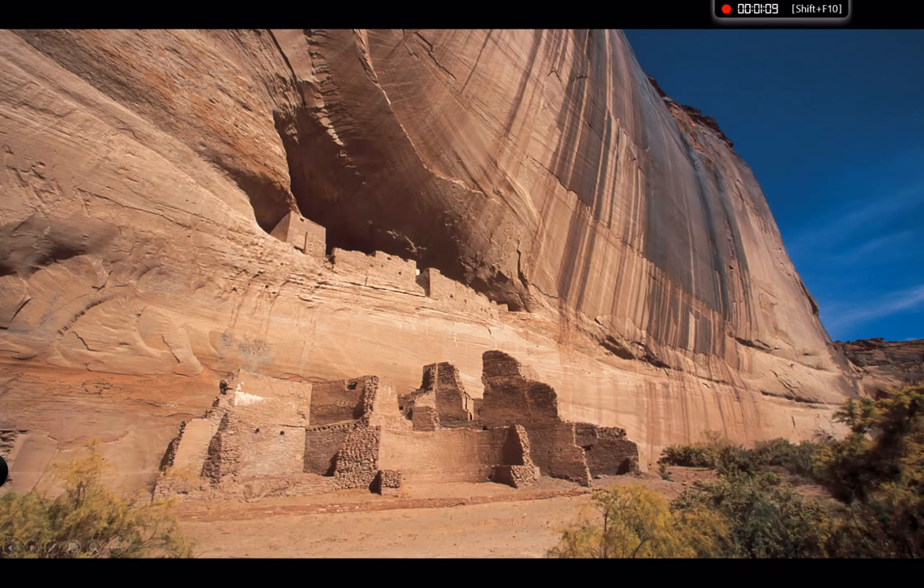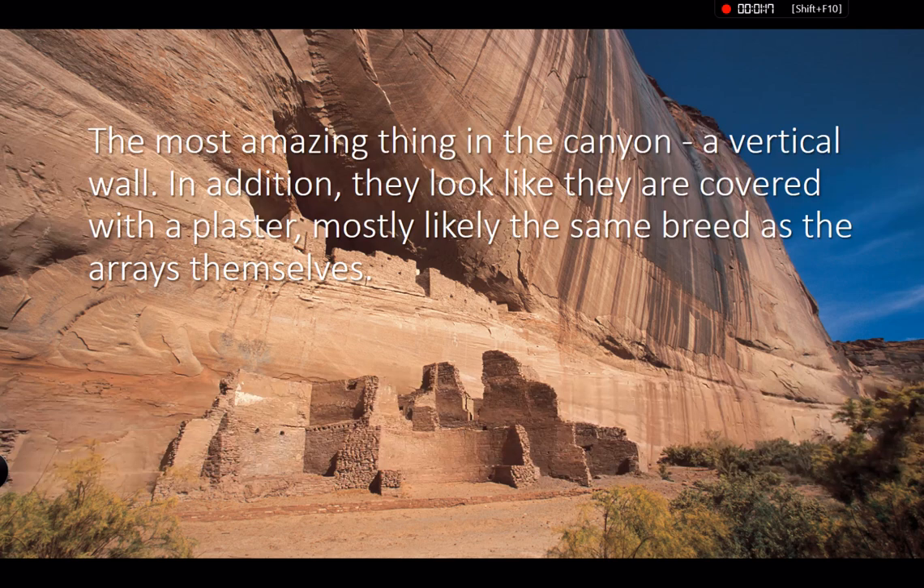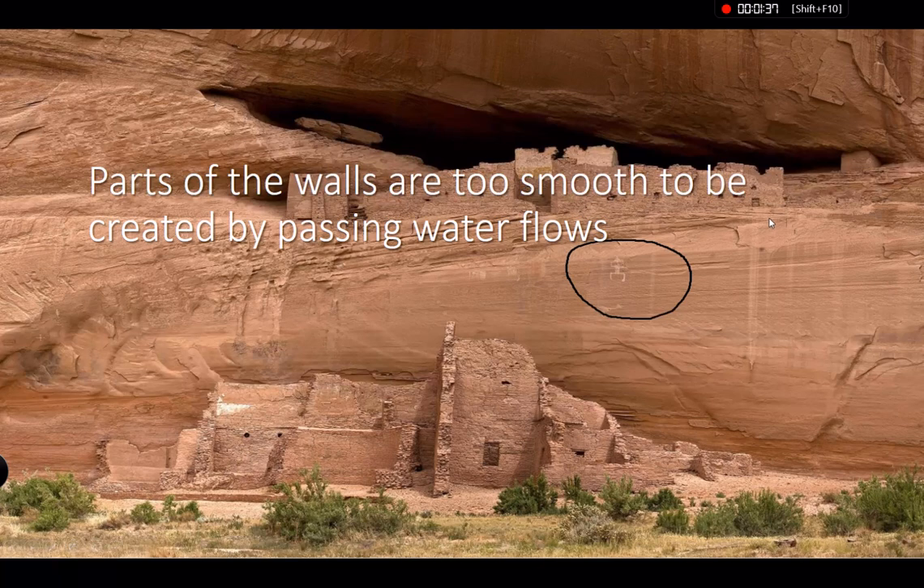Canyon de Chelly — what we can see is that the most amazing thing in this canyon is a vertical wall. In addition, they look like they are covered with plaster, mostly like the same material as the canyon walls themselves. As you can see, it's pretty vertical. Parts of the walls are too smooth to be created by passing waterfalls. Sometimes they are even too flat and looking pretty artificial, not natural.